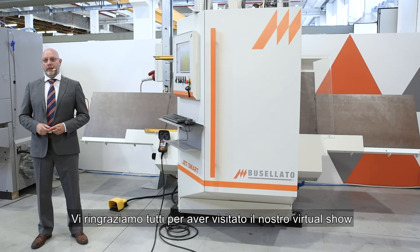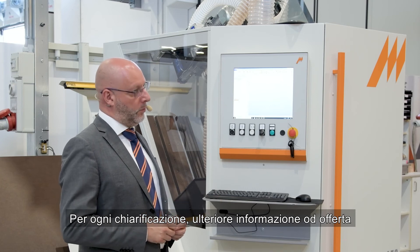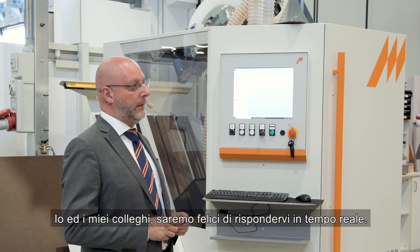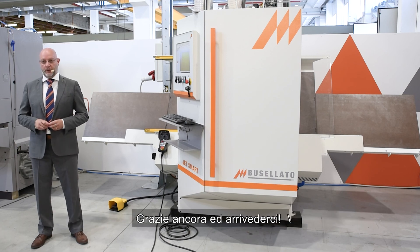Thank you for visiting our virtual show. For any clarification, additional information, or quotes, we invite you to contact us using our form or by mail. Myself and all my colleagues are glad to reply to you in real time. Thanks again and arrivederci.